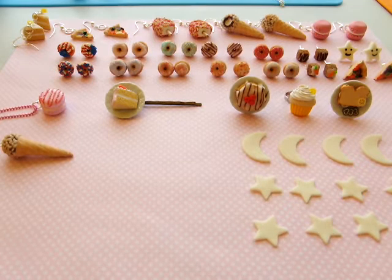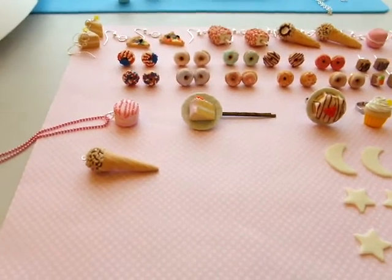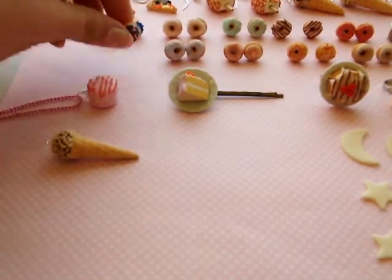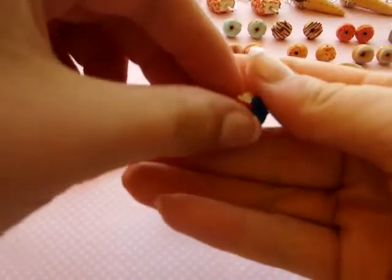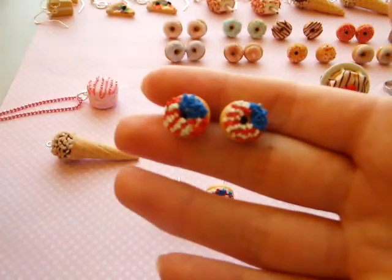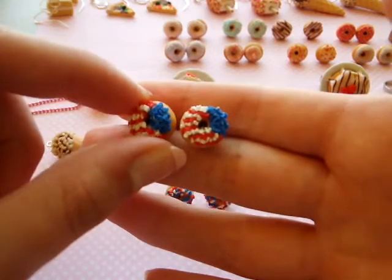Let's get started. First I'm going to start off with my stud or post earrings. I've added some limited edition ones. These are 4th of July earrings — donut earrings, donut studs. These ones are sprinkled in the way of a 4th of July or American flag.